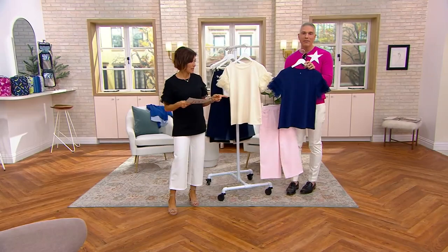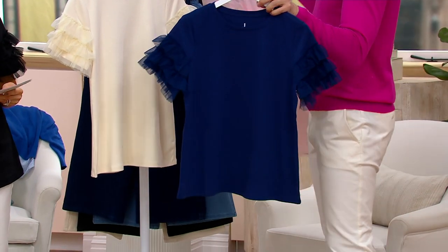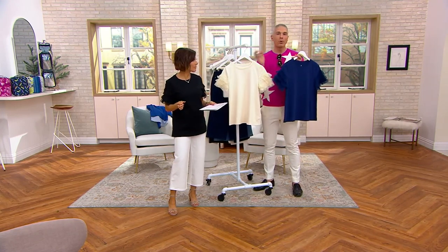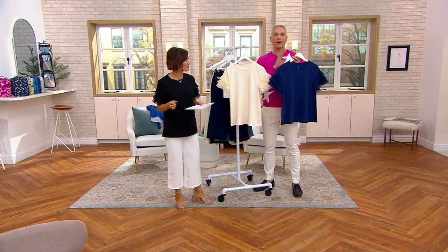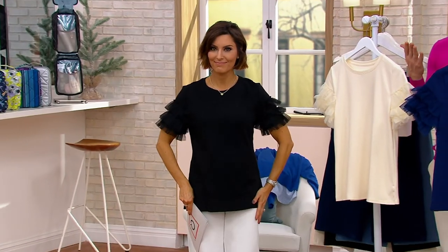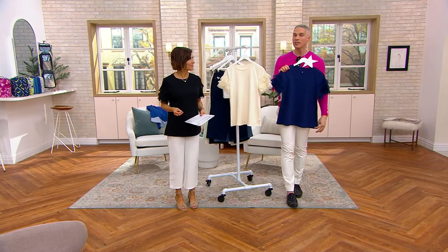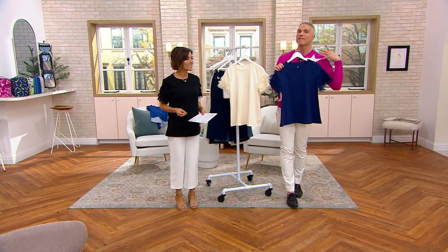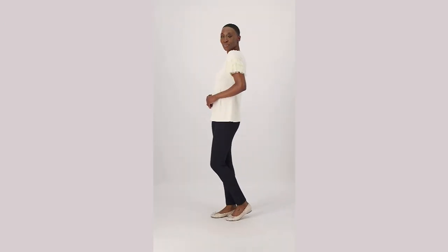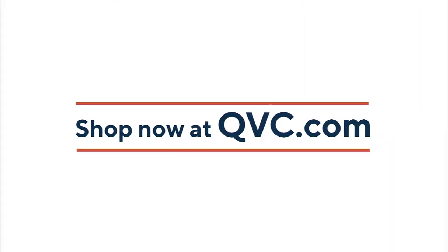If you want the navy — navy and pink is also a really cute combination. Fantastic. Fewer than 300 to go around. Remember, Jason Wu — we all know him for that very famous dress, or the many famous dresses he's designed — and today we're bringing you an opportunity to get his fashions right here at QVC, 50% off. For just $24.50, you're not just getting a t-shirt, you're getting a fashion piece. Black is gone. We only have 300 in the cream and 200 in the navy, so if you were already excited, don't wait.